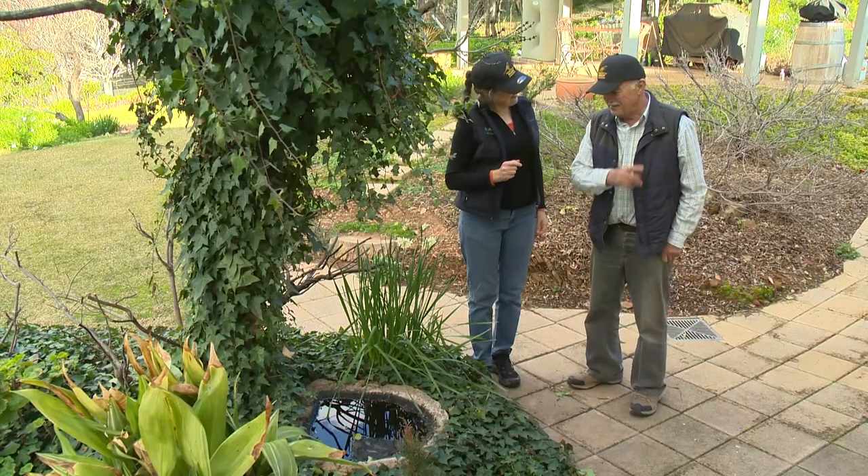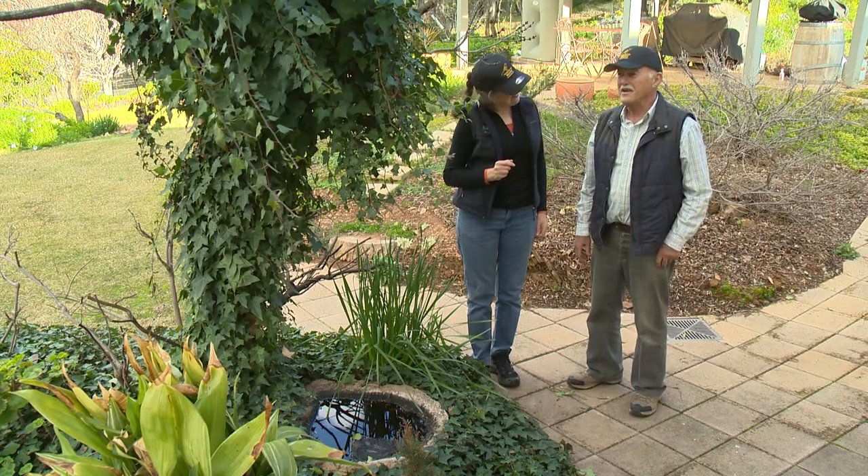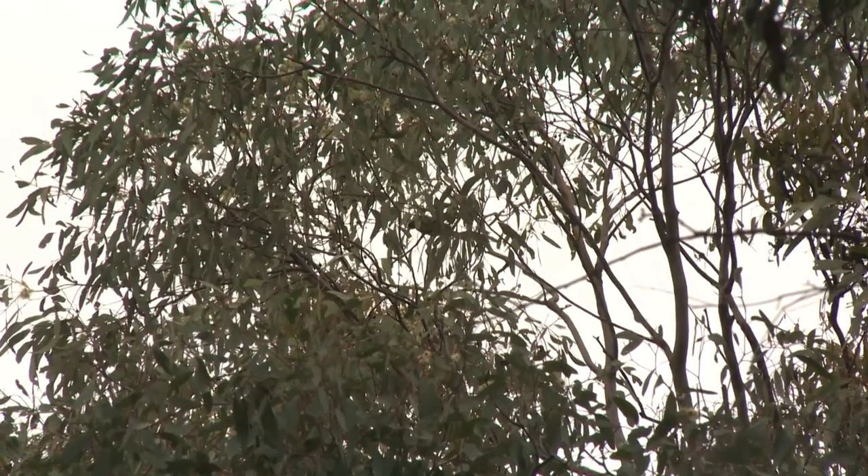I just spotted one — I wasn't quite sure what it was. I looked it up in the book and it was the Regent Honeyeater.